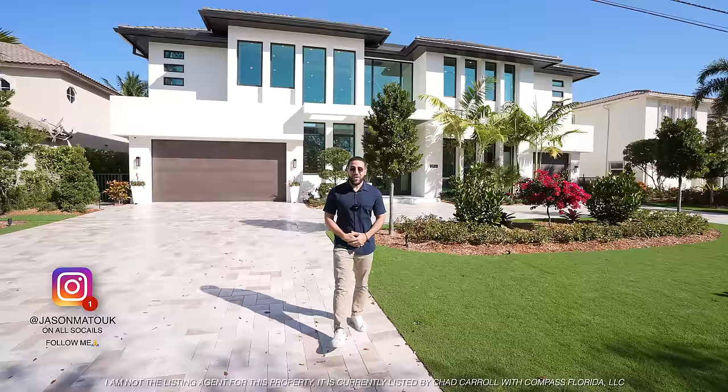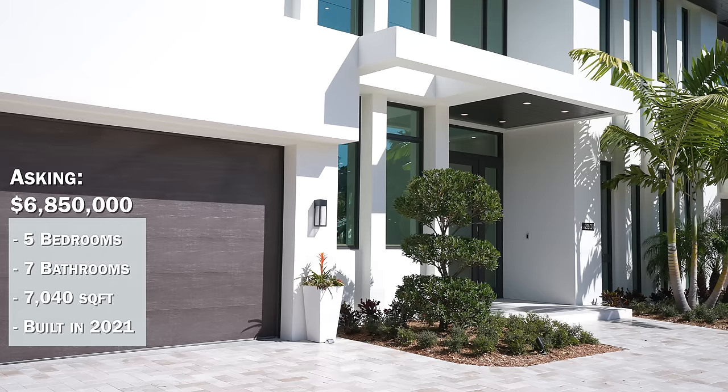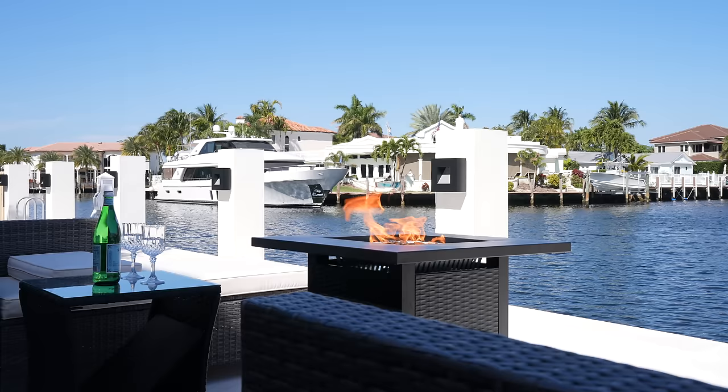Hey everyone, welcome back to the channel. It's your favorite realtor Jason Vatouk, and today we are in Lighthouse Point. I'm going to be showing you this five bedroom, seven bathroom, just under 7,200 square feet home, built in 2021, asking six million, eight hundred and fifty thousand dollars.